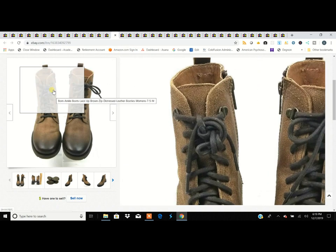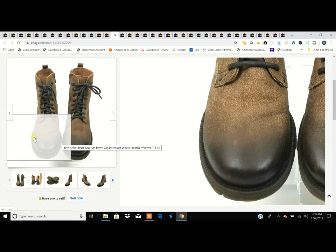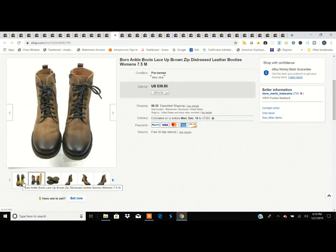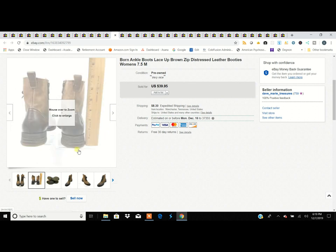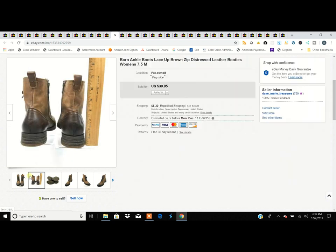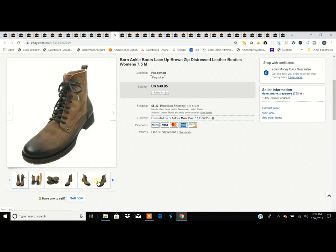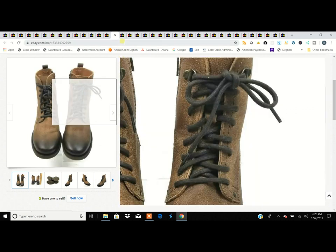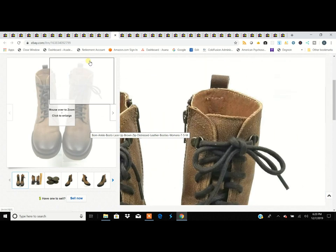These are Born boots — women's size 7.5 with a kind of burnished antique distressed leather finish. Born has all kinds of styles out there. These were $5.99 and we turned them into $40. That said, it's not always about the brand. Born runs a gamut — I would have walked right by these if told to go get the Borns. Every brand has all kinds of different styles across the years.